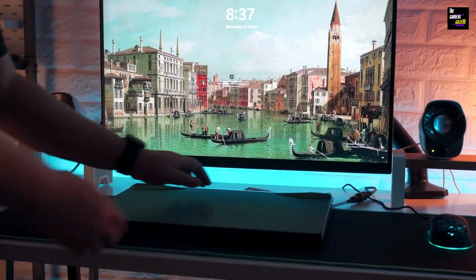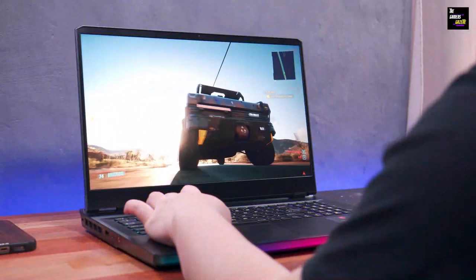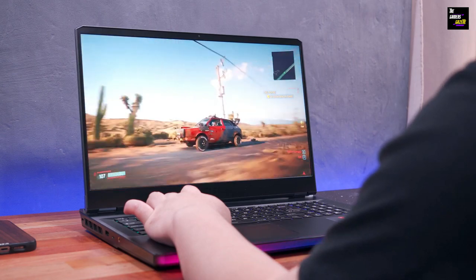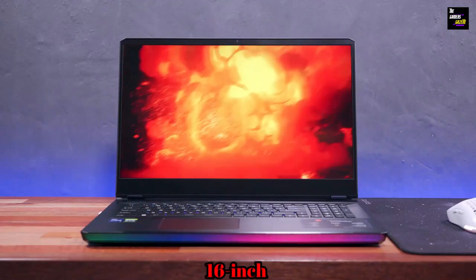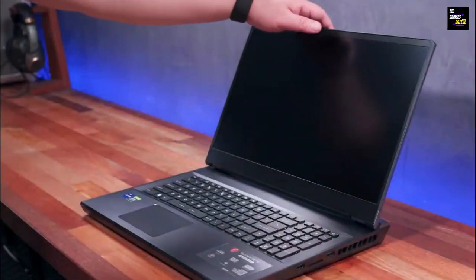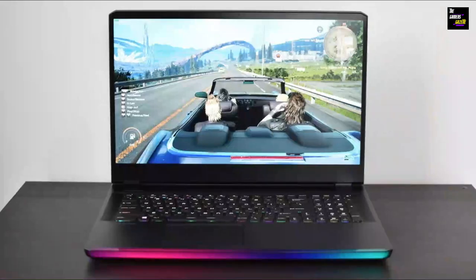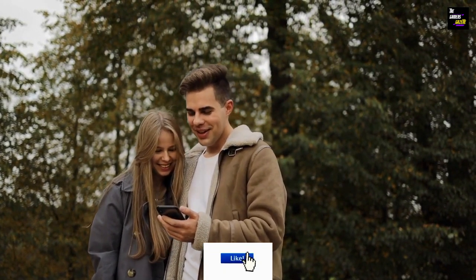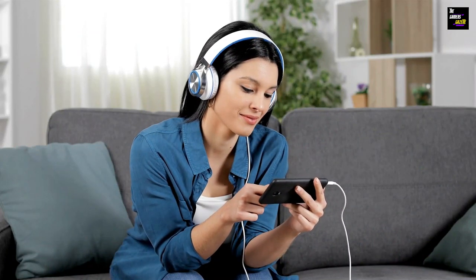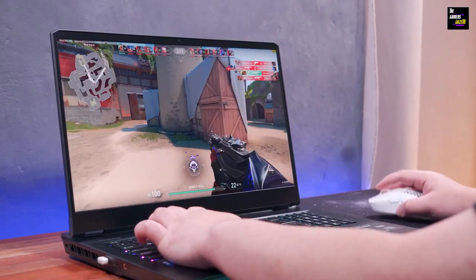And there you have it, gamers — a detailed exploration of our top five laptops to play Forza Horizon 5 in 2023. These machines are not just laptops; they're portals to gaming realms, your companions in virtual adventures. With powerhouses like the MSI GE76 Raider, Lenovo Legion 5 Gaming, Victus 16-inch RTX 4070, Dell G7 15.6-inch 4K OLED, and Dell G15 5520 — you're not just playing games, you're living them. If you found this guide helpful, don't forget to hit the like button, share it with your fellow gamers, and subscribe for more in-depth gaming content. Until next time, happy gaming, and may your Forza Horizon 5 races be ever more thrilling.